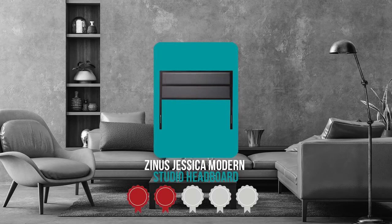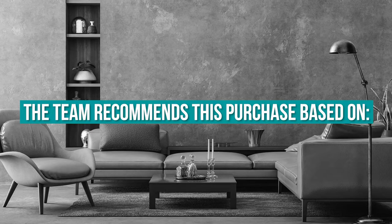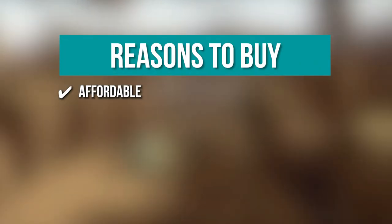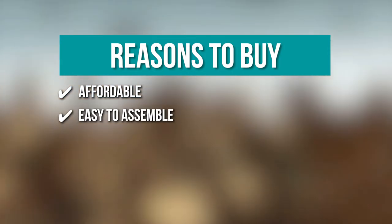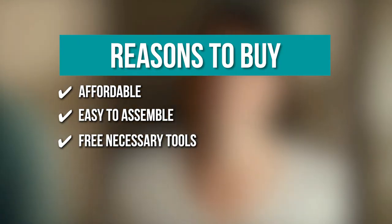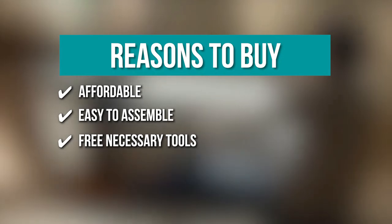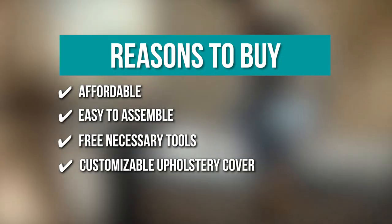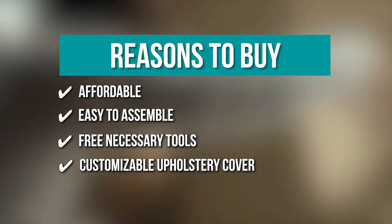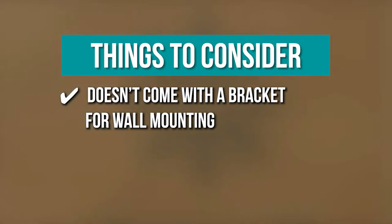TrustedShoppingGuide.com has awarded the Zinus Jessica Modern Studio Headboard a four badge rating. Key features include: Affordable — you'll get a pristine quality headboard without breaking the bank; Easy to assemble — follow through the instructions without any complicated demands; Free necessary tools — the connectors come with a ratcheting hex bolt tool for a hassle-free installation; and Customizable upholstery cover — the padded upholstery can be unscrewed to change the cover with a different material. Note: it doesn't come with a bracket for wall mounting.